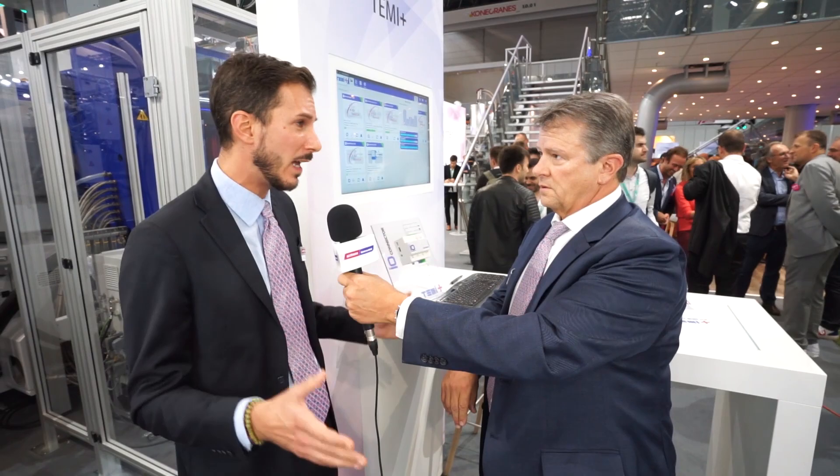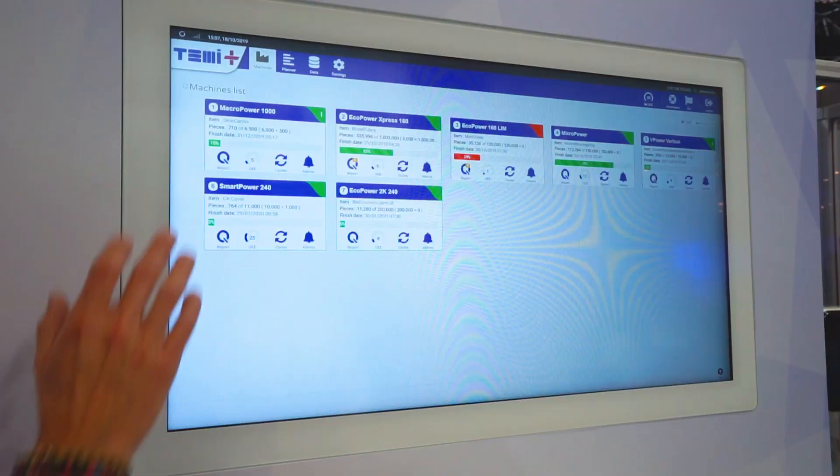Let's speak about the Temi solution we are offering. We have different solutions — two of them — and the new one, the newborn, is Temi1. That is a one-machine MES system, pre-installed on the machine. The only thing you need to do is install the system in your factory, turn it on, press the Temi button, and everything will be done automatically.